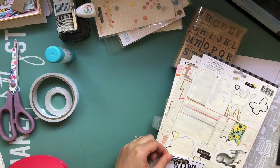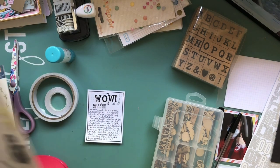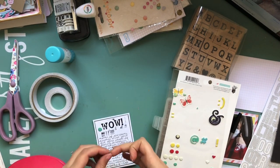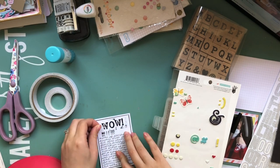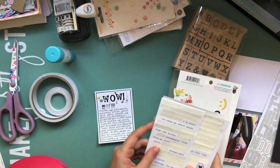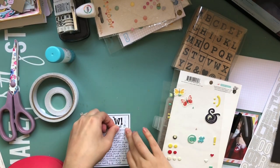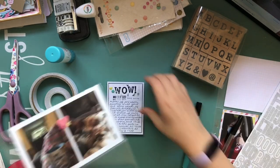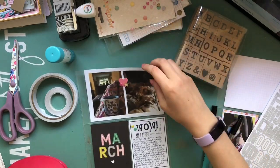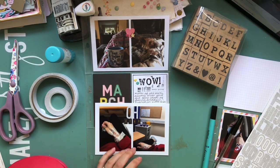I'll show you at the end where it sits in the album. What I'm actually going to do is type up my full journaling on Word on my laptop and print it onto a piece of A4 cardstock and slot it into the album in between these pages. Because this was such a terrifying time in my life and I want it to be fully documented — a few journaling cards are just not enough. So I am going to write out a full page of journaling.